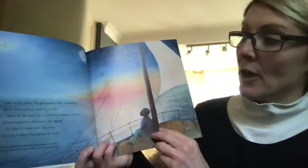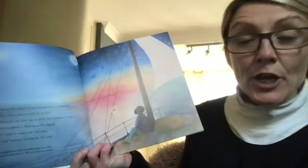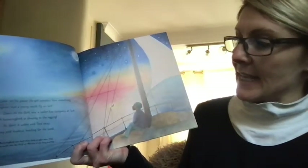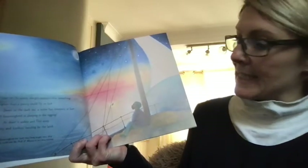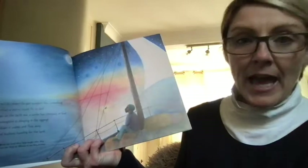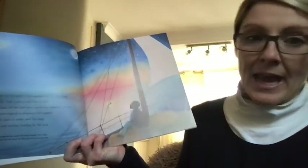Later, on the plane, the girl wonders how something lighter than a penny could fly so far. Down on the dark sea, a sailor has company at last. A hummingbird is sleeping in the rigging. At dawn it wakes and flies away — tiny and fearless, heading for the land.